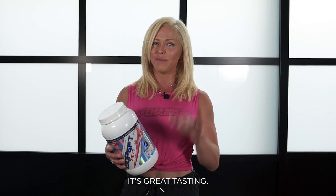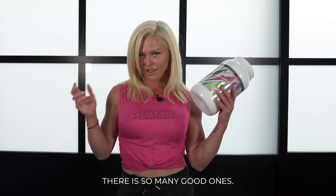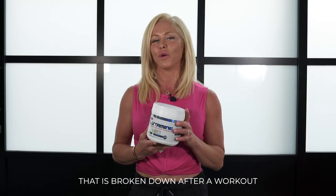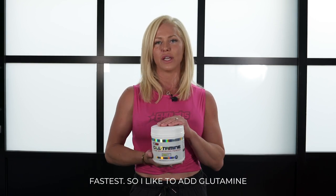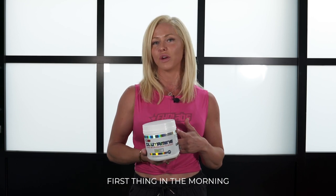It's great tasting, mixes well, and you can do it on water. At the end of the day, I just love the flavors — there are so many good ones. Glutamine is probably the most forgotten amino acid and it's the one broken down fastest after a workout. I like to add glutamine to my isopept post-workout, and sometimes I'll even have it first thing in the morning as well, but definitely post-workout to enhance your recovery process.